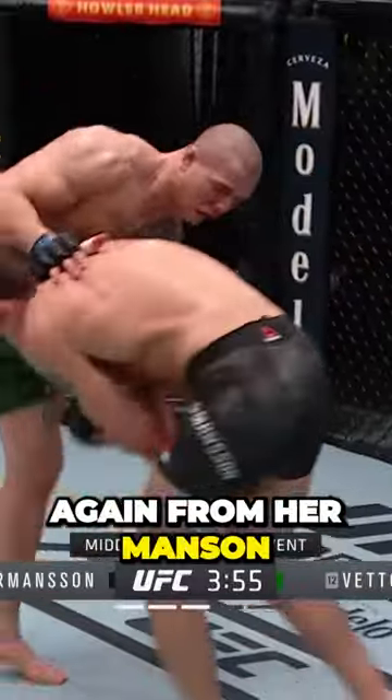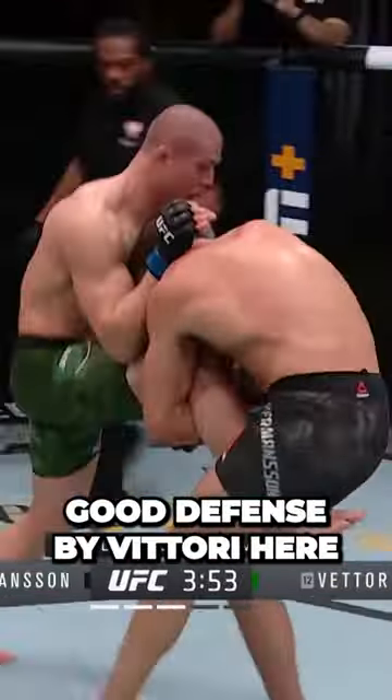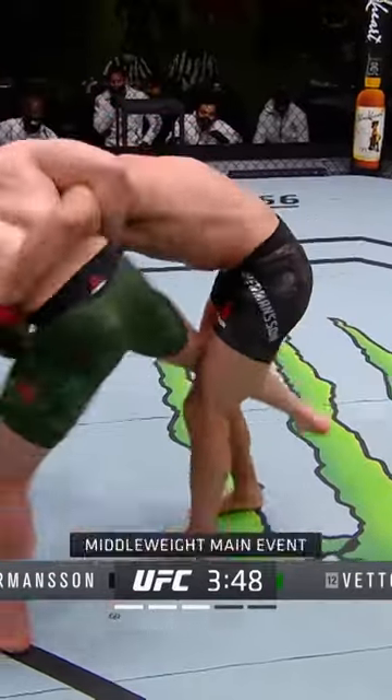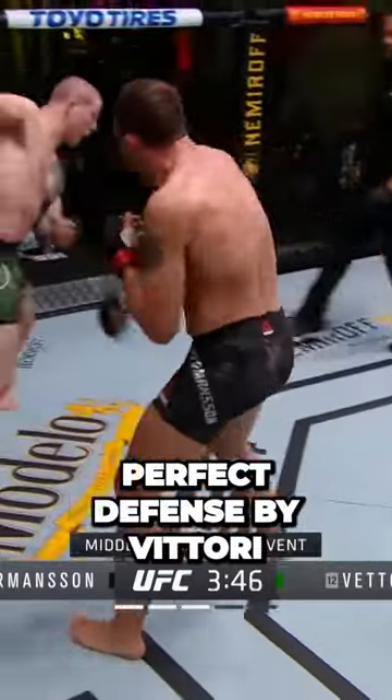Pretty good entry again from Hermanson. Good defense by Vittori here — just kept his balance. He's on the whizzer, so he can keep that balance going, get that leg out. Perfect defense by Vittori.